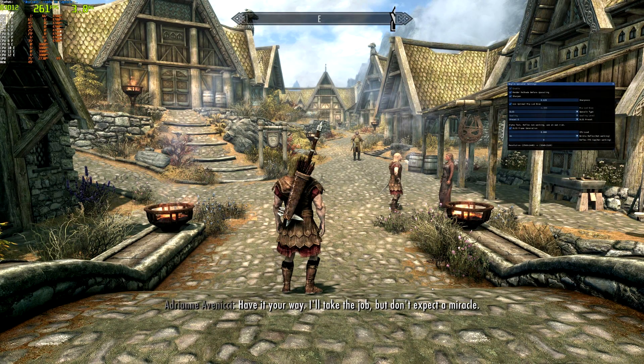Elder Scrolls V Skyrim Special Edition is now widely available to play via GeForce Now across various platforms. GeForce Now already has an expansive library, but now this iconic classic has made its way into it.